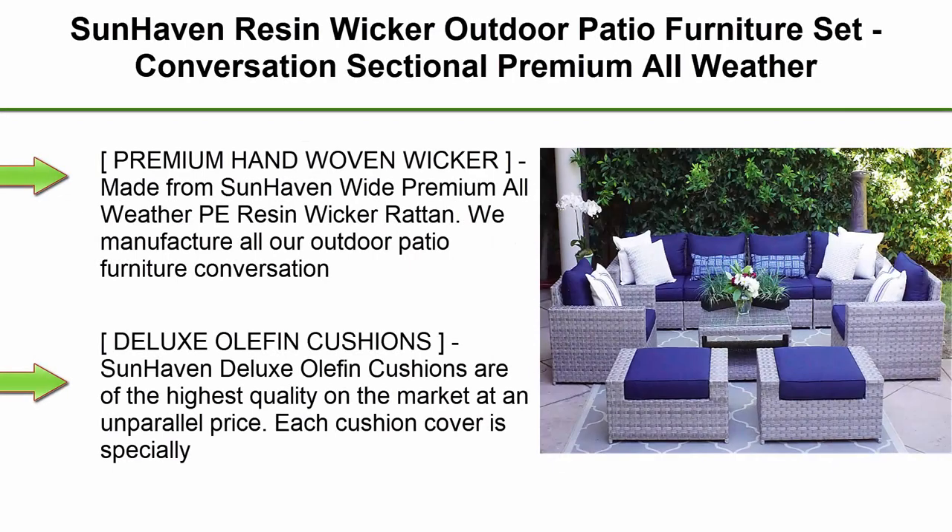Top 8: Sunhaven Resin Wicker Outdoor Patio Furniture Set — conversation sectional, premium all-weather gray rattan wicker, aluminum frame, with deluxe fade-resistant olefin cushions. 9-piece conversation set.